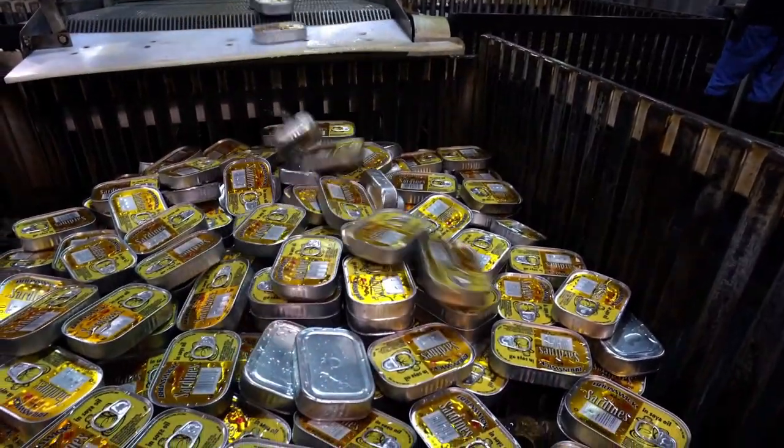In 2016, 868 tons of these small fish were canned and exported to more than 50 countries. And that's why we are the best.